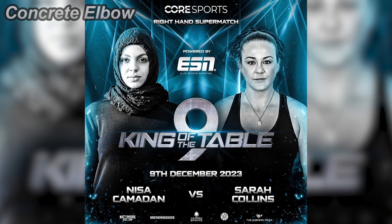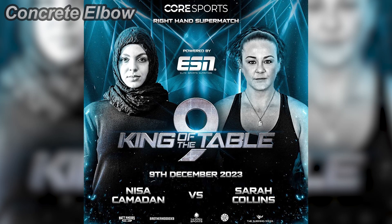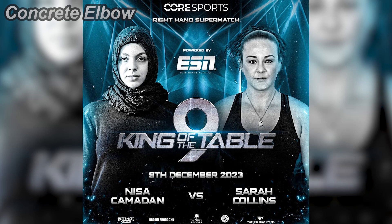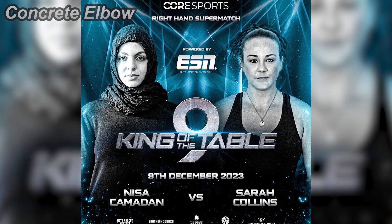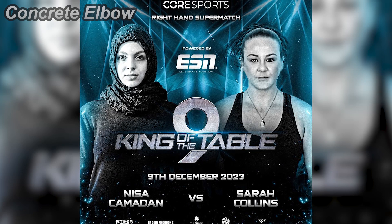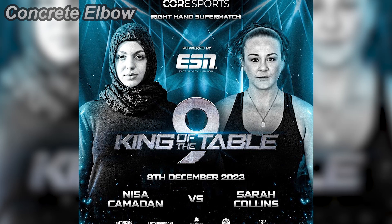Round 3, Nisa decided to go Levon mode and just stop Sarah in the center and then pin her easily. 3-0 Nisa. Round 4, Bill Collins said it was a slip from a losing position from Sarah. Bill was about to give the win to Nisa, but Sarah said she didn't slip from a losing position. Nisa didn't care and said let's just go to the straps, so they went to the straps anyway. In the straps, Nisa went Levon mode again, held her for a few seconds, and pinned Sarah easily. 4-0 Nisa.